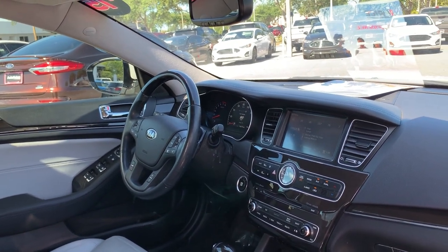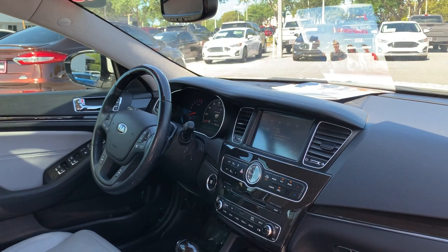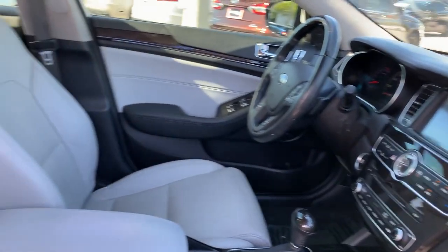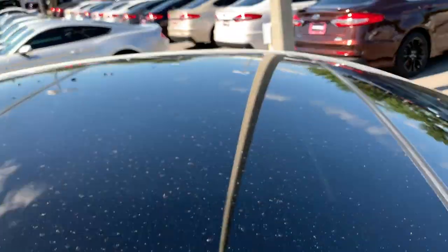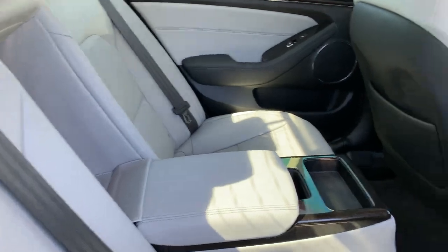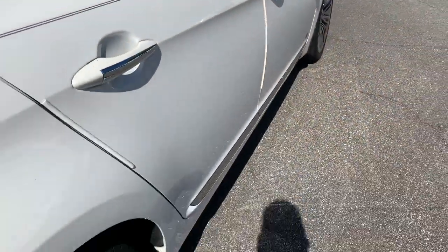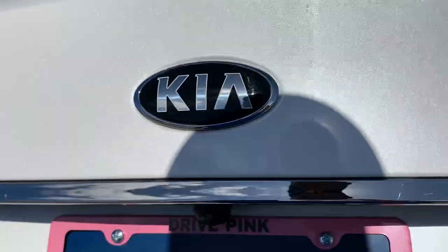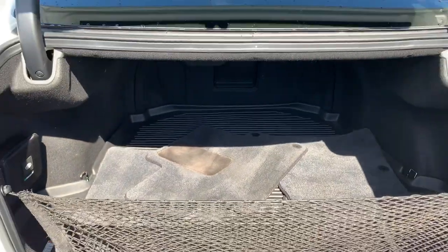CD player, satellite radio, navigation, heated steering wheel, traction control, electronic climate control, panoramic sunroof — take a look at the rear seat — aluminum wheels, backup sensors, front and rear cameras, and a large trunk.